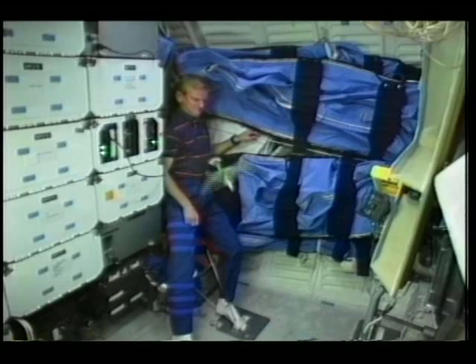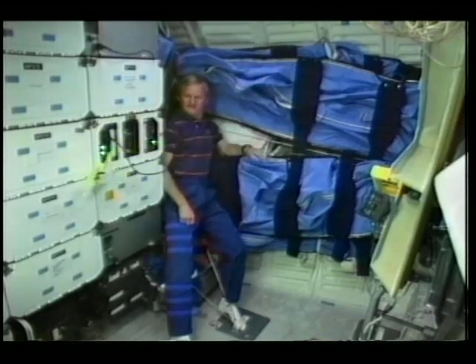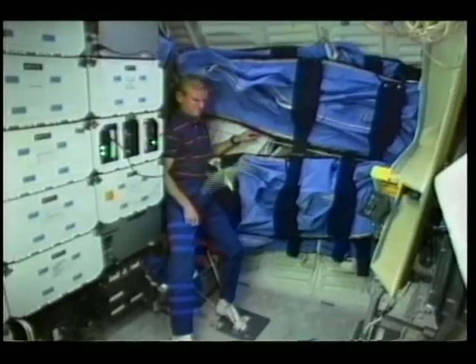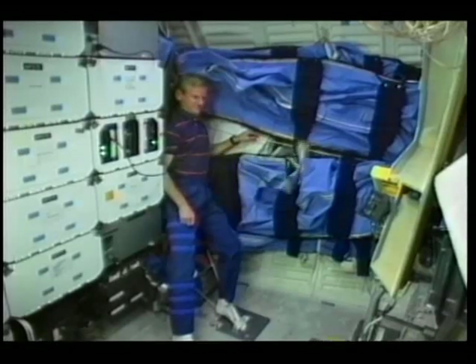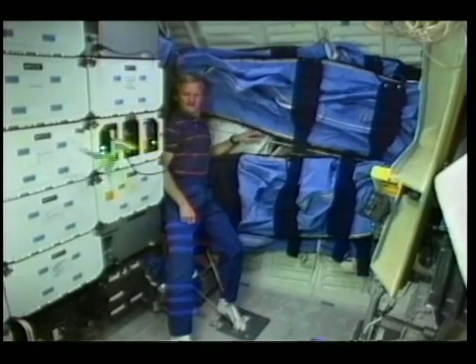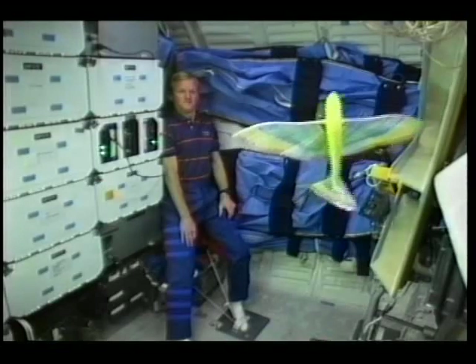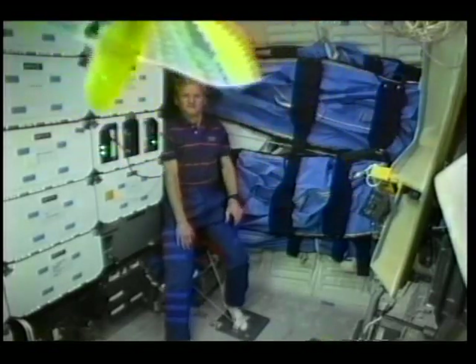We'll look at the flapping bird in microgravity — you can see what happens. It just flies around in circles and doesn't seem to have any direction of travel. Let's look at it again in slow motion. It just goes around and doesn't go straight as it does on Earth in one gravity. It looks like it's turning around the wings. Now we'll soar it without the wings flapping, and it soars across the mid-deck.